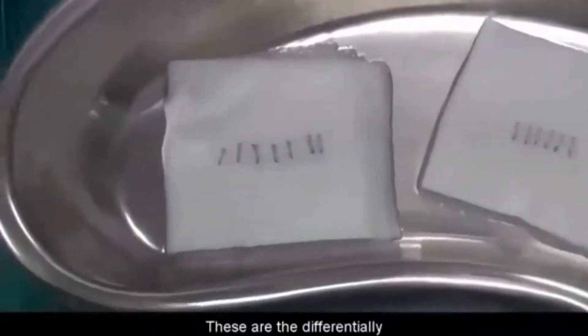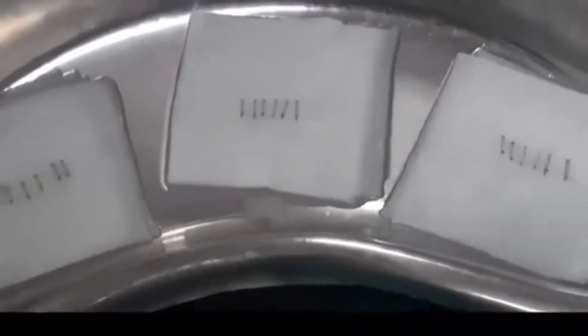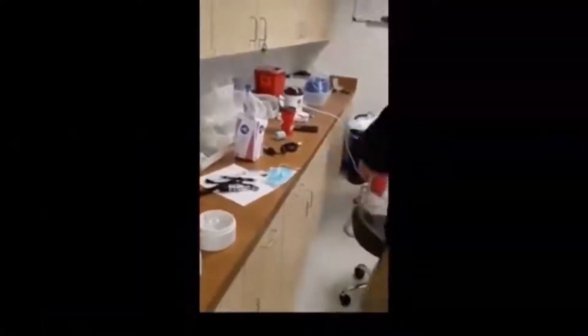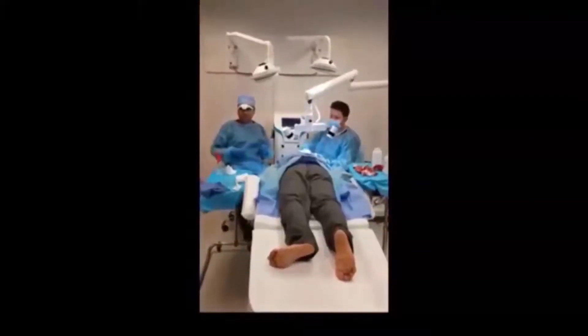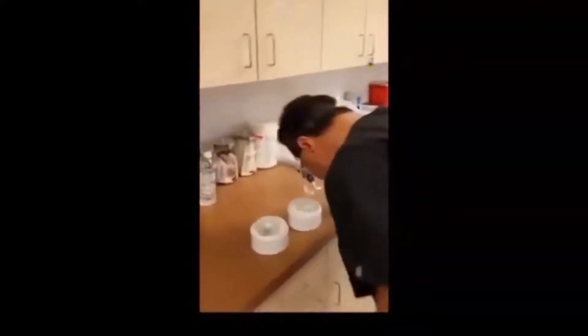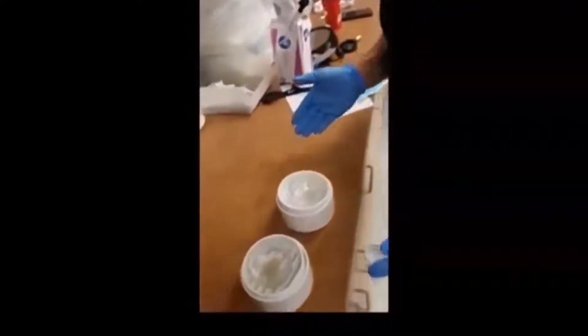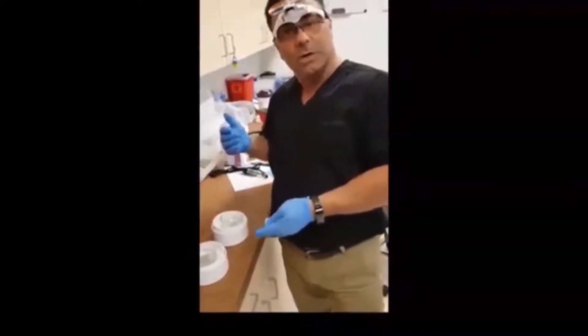These are the differentially harvested healthy grafts, ready for implantation. Once the grafts are extracted with the HARTS machine, they're taken over to a cooled solution where they're separated into one and two hair fibers, and then the grafts with multiple hairs. We design the hairline with the single-hair grafts in order to give it the most natural appearance.